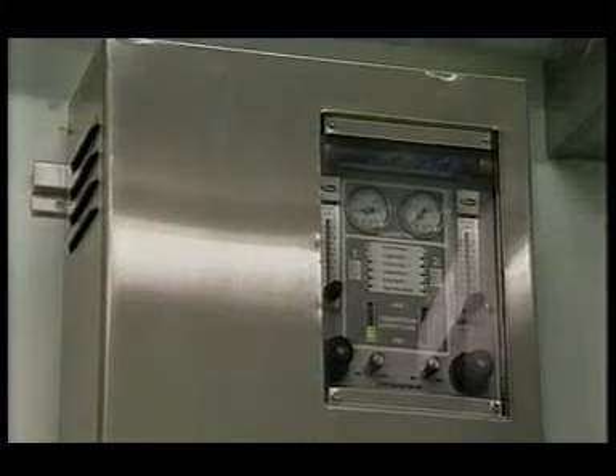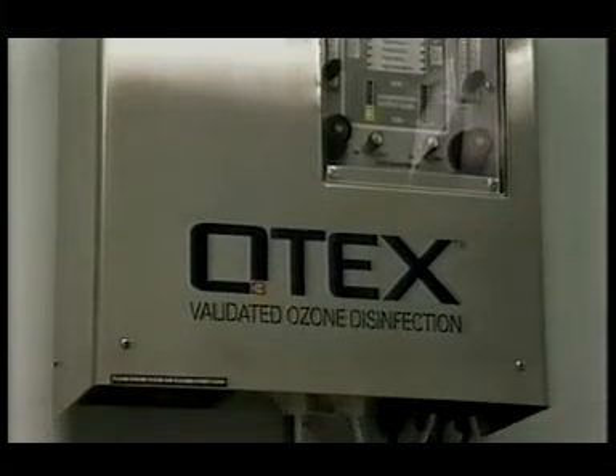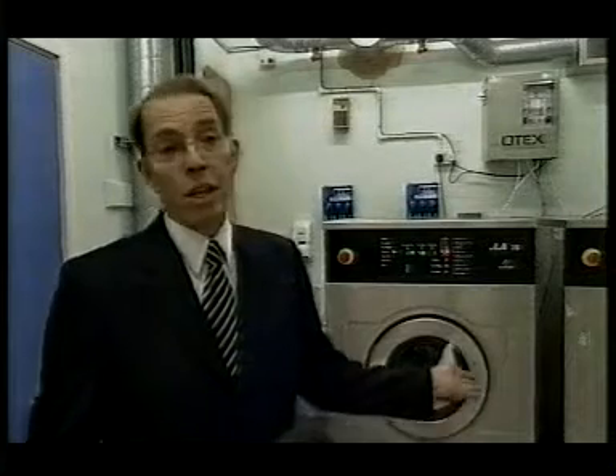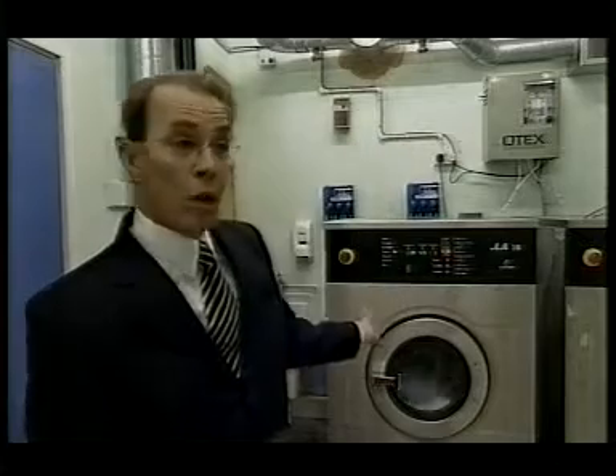Clostridium difficile kills three times as many people as MRSA these days, and C. diff can survive in microfibre mops — but washed with ozone it's killed in seconds. Using this process, where we inject ozone into a conventional washing machine, has been proven by microbiologists to be the most effective cleaning method.